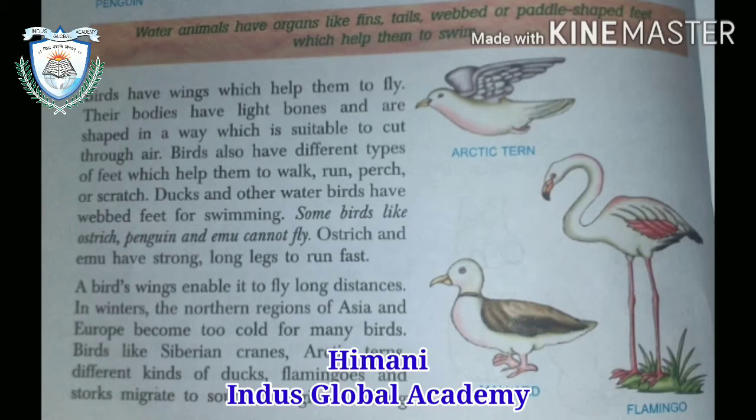Birds have wings which help them to fly. Their bodies have light bones and are shaped in a way that is suitable to cut through air. Birds also have different types of feet which help them to walk, run, perch, and scratch.